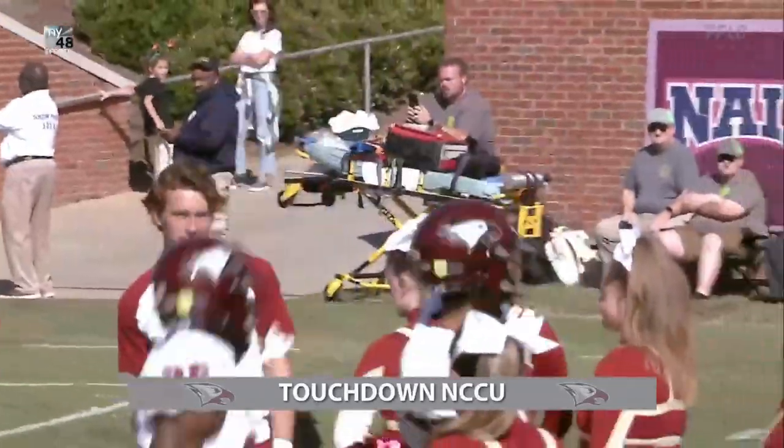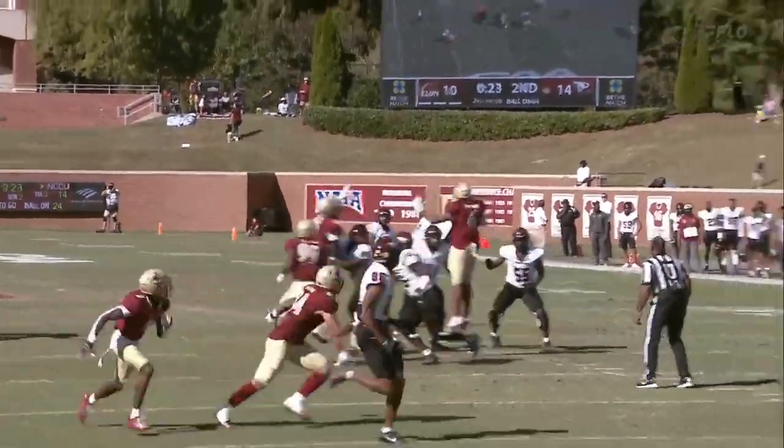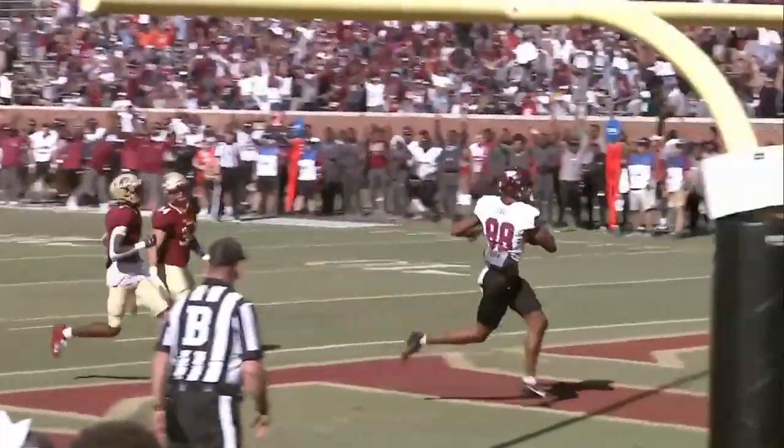Joaquin Davis, 6'4", sophomore from out of Durham. To close the second quarter. And finds themselves in front.